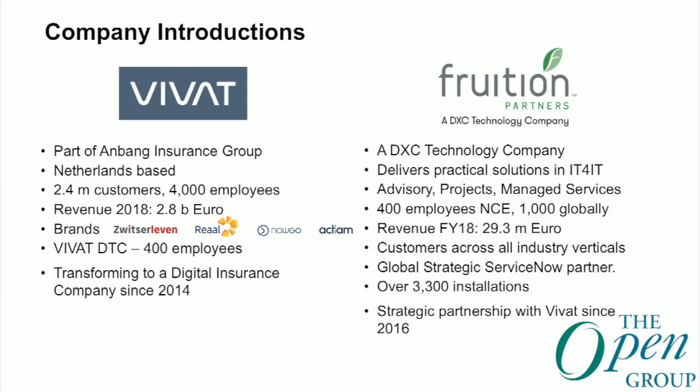I represent Fusion Partners. We are a DXC Technology company, meaning we're part of the DXC family but we operate our own IT for IT department. That goes from advisory services to implementation to managed services — basically all the things we are also delivering at VIVAT. My part runs from the Netherlands, where we have about 400 people. Globally, Fusion Partners has over 1,000 employees. Most importantly, we joined VIVAT on their journey in 2016 and we are still working together today.